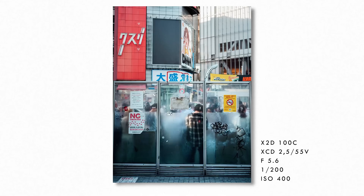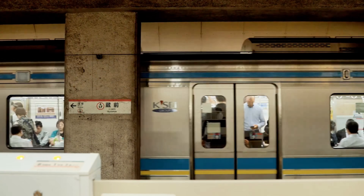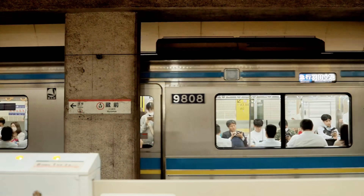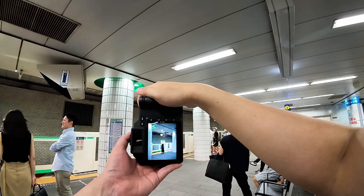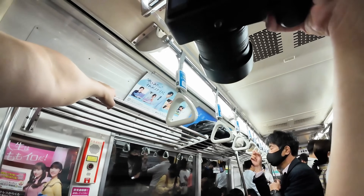The LiDAR autofocus system with 76,800 points is borrowed from technology that costs over $50,000 in professional surveying equipment, giving you autofocus accuracy measured in millimeters rather than centimeters like traditional systems. This means perfect focus even on subjects with minimal contrast or in complete darkness.